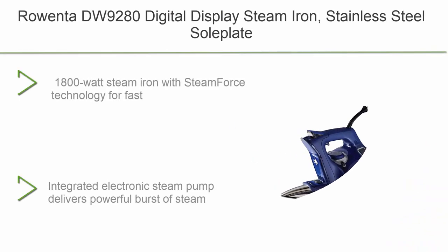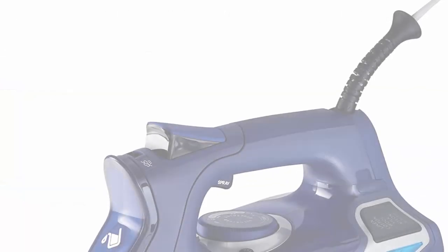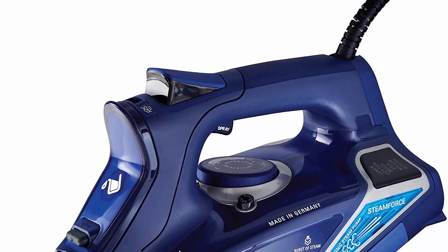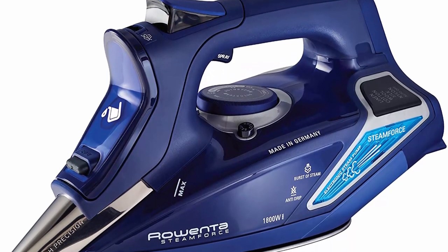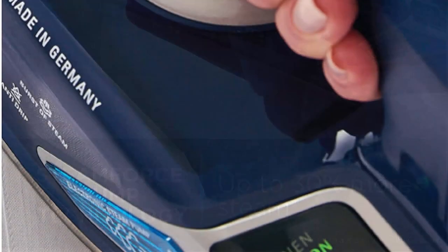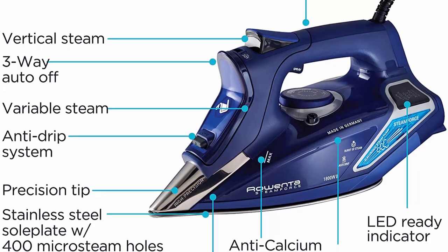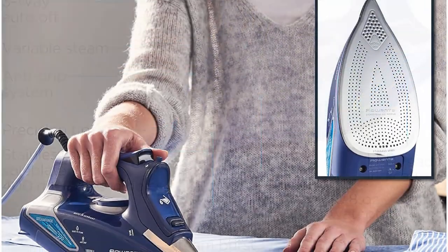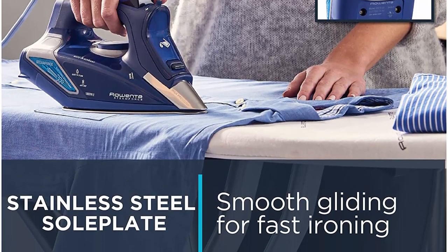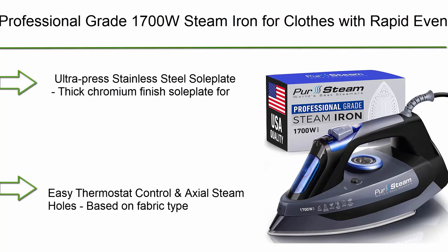Number 3: Rowenta DW 9000 digital display steam iron, stainless steel soleplate, 1800 watt, 400 hole. 1800 watt steam iron with steam force technology for fast effective removal of wrinkles from all types of fabrics. Integrated electronic steam pump delivers powerful burst of steam up to 210 grams. Water tank capacity 10.8 ounces, easy-to-fill extra large water tank, seven-foot electrical cord with 360-degree pivot, and an ergonomically designed handle for maximum comfort.